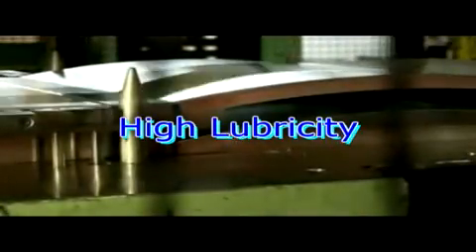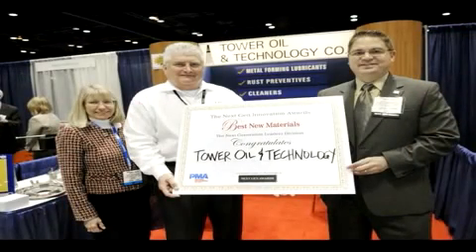It contains no hazardous air pollutants and is totally biodegradable. Safety Vantage provides superior tool life and high lubricity without the use of sulfur, chlorine, or phosphorus extreme pressure additives. Safety Vantage has consistently earned outstanding operator, customer, and industry acceptance.